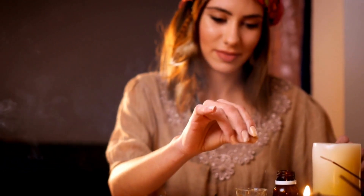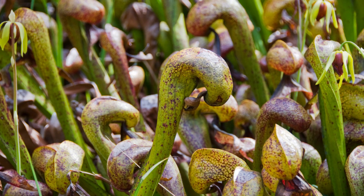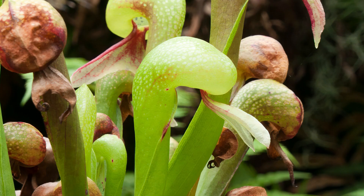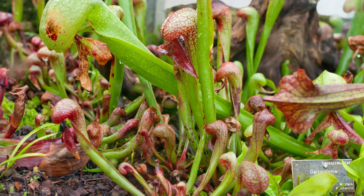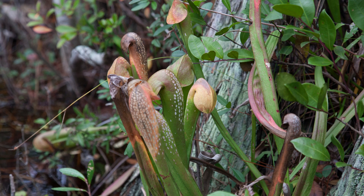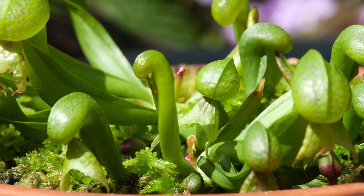Native to the west coast of North America, the cobra plant is a rare and captivating species with distinctive tubular hooded leaves that resemble a striking cobra. At the opening of each leaf, there are small hair-like structures that secrete a sweet, sticky liquid that attracts insects. Once an insect lands on the leaf and begins to feed on the liquid, it becomes trapped by the sticky hairs. As the insect struggles to free itself, it triggers sensitive hairs inside the tubular leaves, causing the leaf to snap shut, trapping the insect inside. The cobra plant then secretes digestive enzymes that break down the insect's body, allowing the plant to absorb the nutrients it needs to survive.